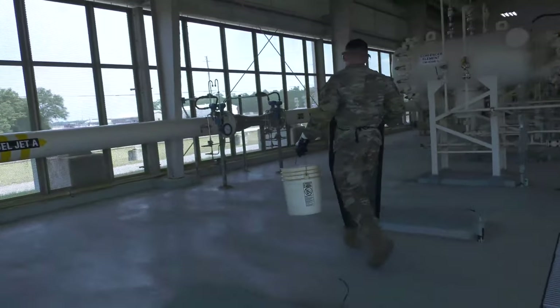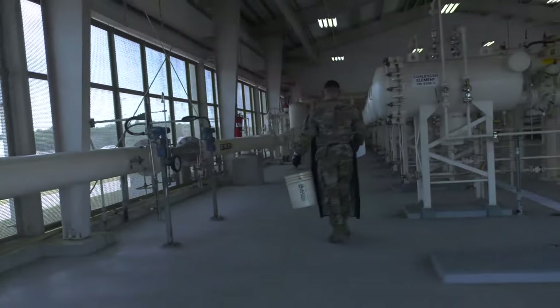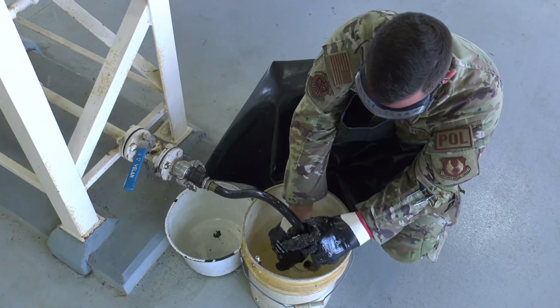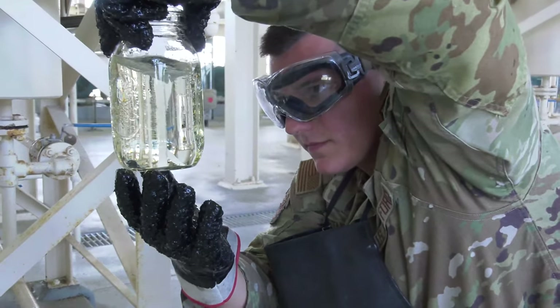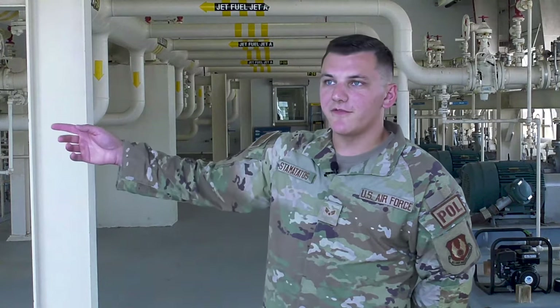Our typical day over here starts at 06, so we come in and we inspect our entirety of our system. We drain our filter separators, which filter fine sediment and coalesced water, to ensure that we're pushing clean fuel out to our aircraft and our mobile refueling units.